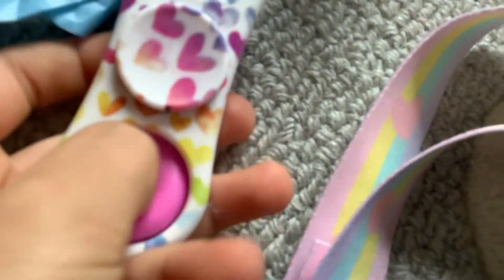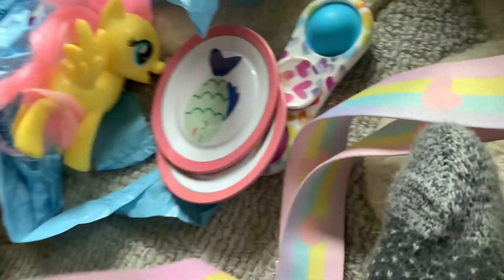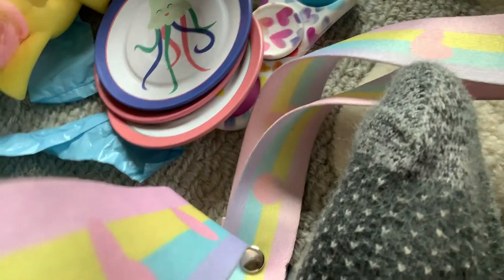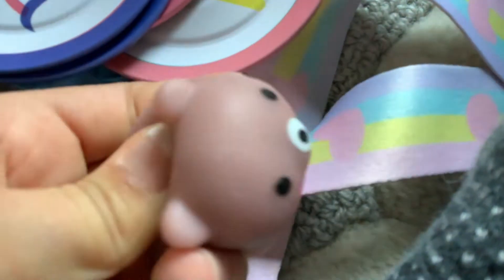We have... I've been looking for this everywhere. It's my Simple Dimple Spinner. We got some plates. And this little squishy moj moj — squishy, squishy.